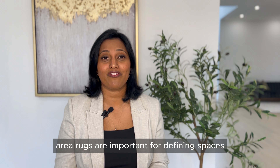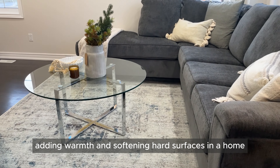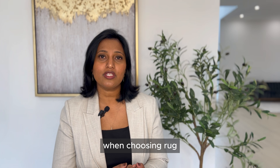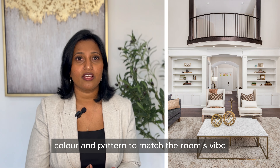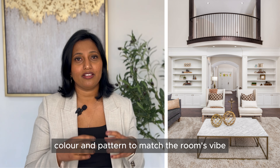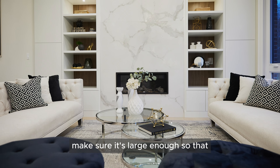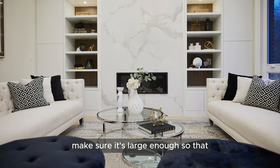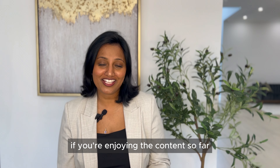Item number five is area rugs. Area rugs are important for defining spaces, adding warmth, and softening hard surfaces in a home. When choosing a rug, go for the right size, color, and pattern to match the room's vibe and tie everything together. Often we see rug sizes that are too small — make sure it's large enough so that the front part of your furniture is resting on it.